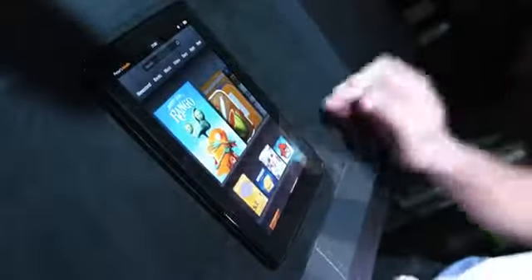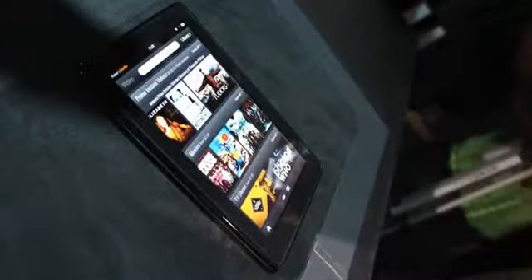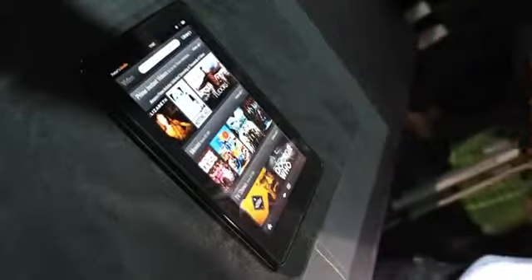Up in the top of the display you see some of the libraries: newsstand, music, books, video, docs. One of the things to note is that if you want to look for new content, all of the Amazon stores — video, app store, music store, bookstore, and our new newsstand — are only one click away.